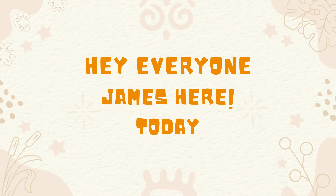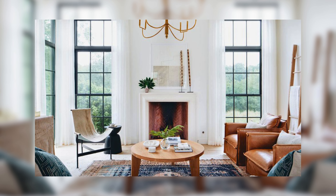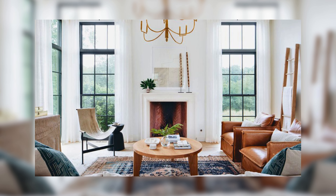Hey everyone, James here. Today we are talking about French living room design. French style is known for its elegance, warmth, and a touch of romance.